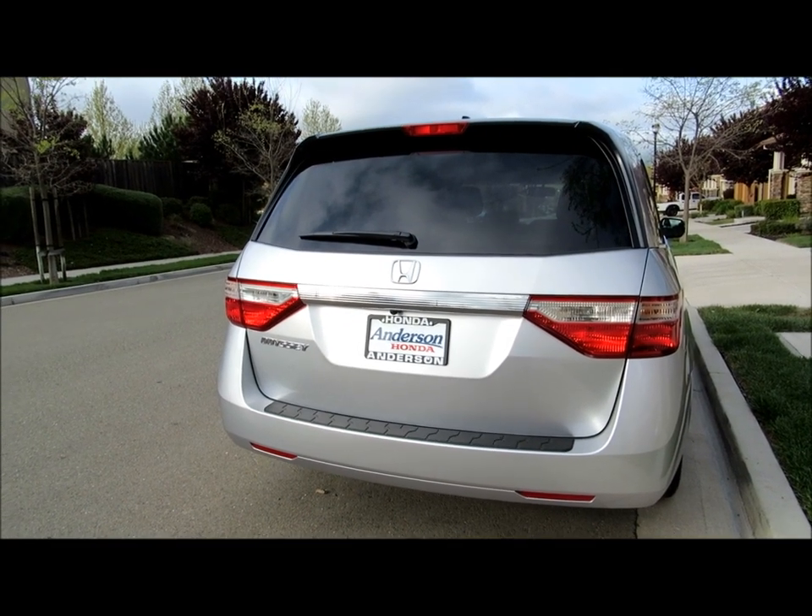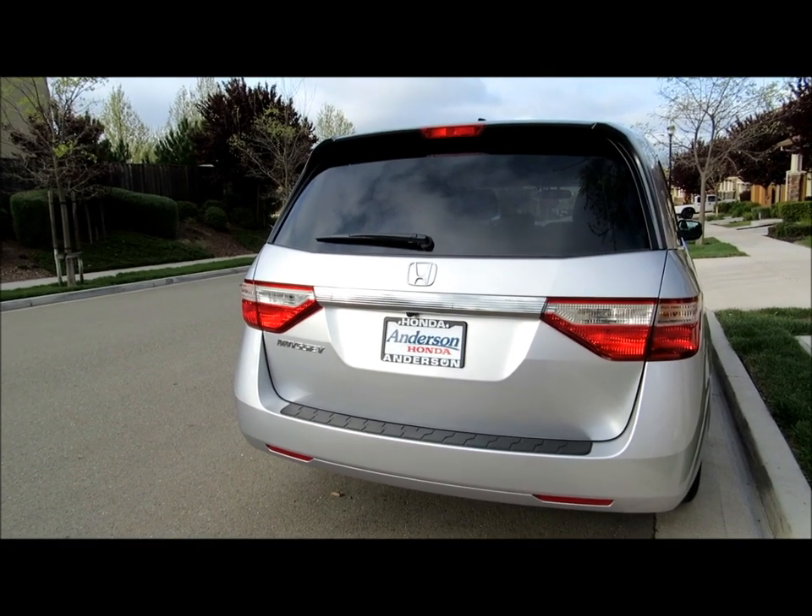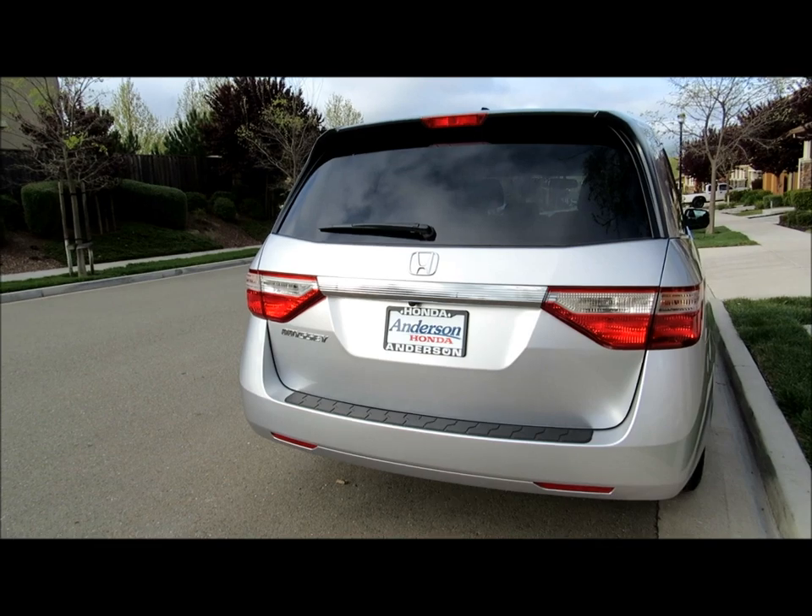Hi everybody, welcome to the video surprise of the day. Today's video is on a 2013 Honda Odyssey EXL model.